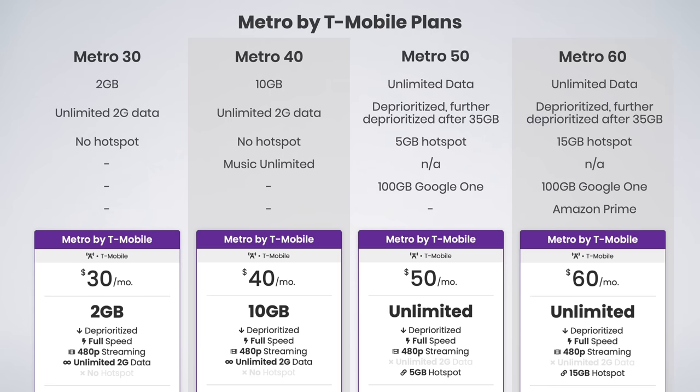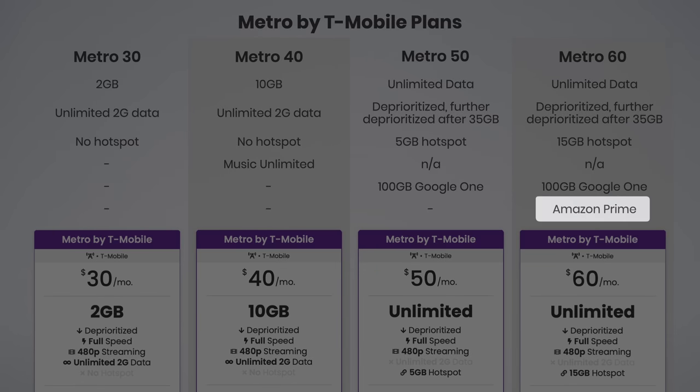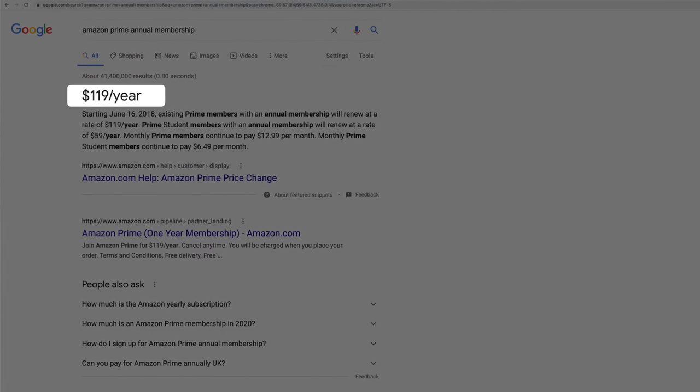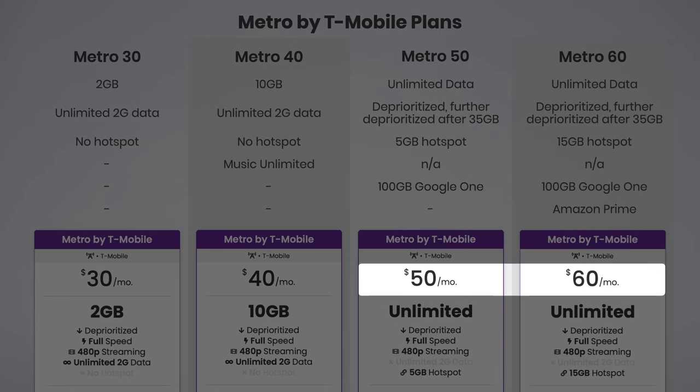I think to add the storage you need to reach out to customer support or use the Metro app on an Android phone, but I never got around to it because I was signed up for this plan for such a short time. Finally, we have the $60 unlimited plan. This is the same plan as the $50 plan, but it increases the hotspot data to 15 gigs, and it also adds an Amazon Prime membership on top of the Google One storage. I initially thought this was a great deal, and it certainly can be for some people, but considering Amazon Prime is $120 per year for the annual plan, that's only $10 per month — which is exactly the same difference as the cost between these two plans.